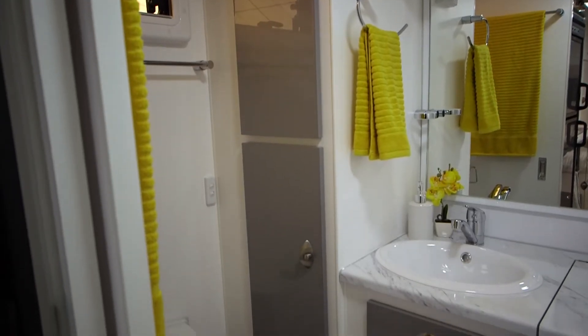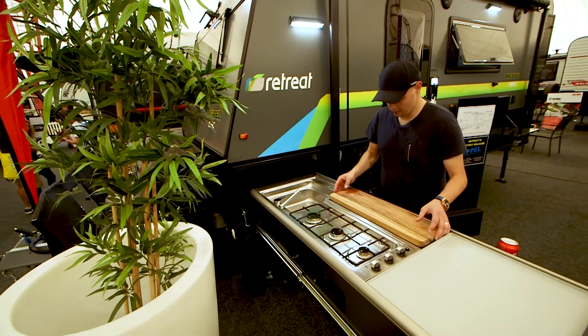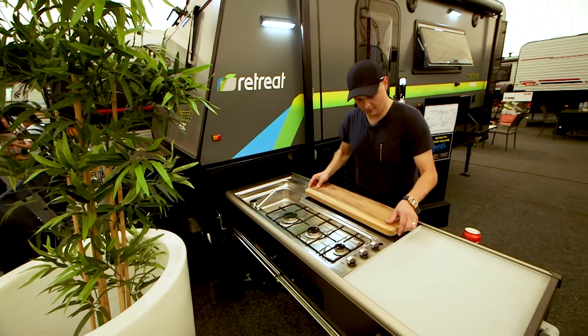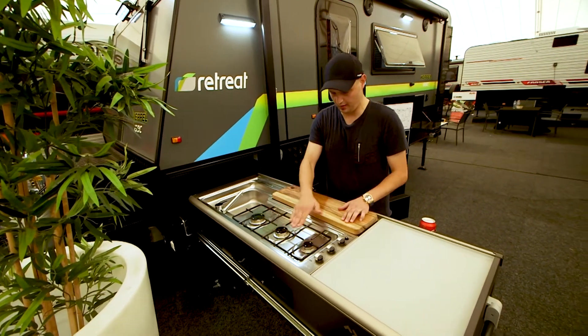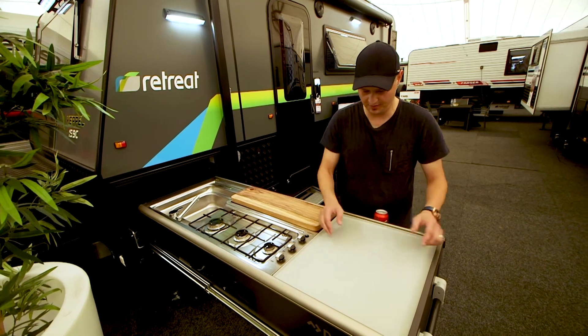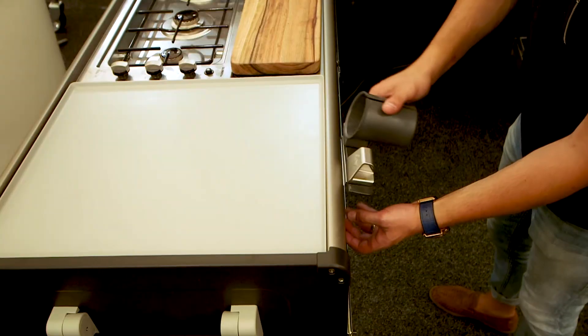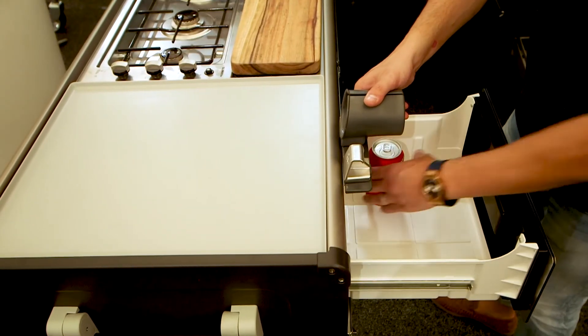When you're out entertaining, you want to make sure you're cooking with the right appliances. The Dometic Slide Out Kitchen that we have is not only a European award-winning design kitchen, but also nominated for Australian design. It's very lightweight — it only weighs 40 kilos — and it's got some great accessories that you can add on to make your life a lot more enjoyable.